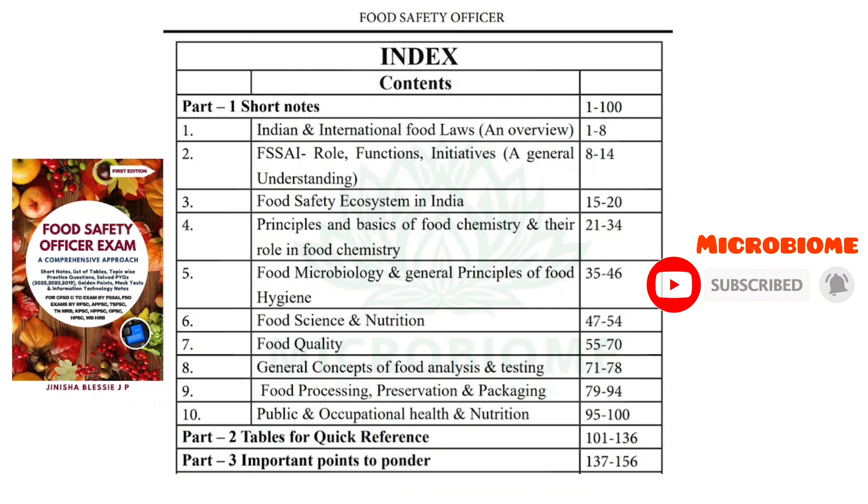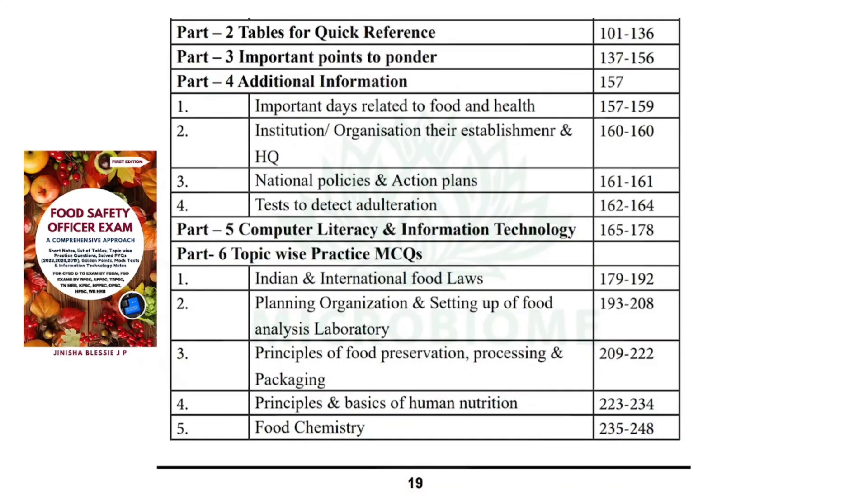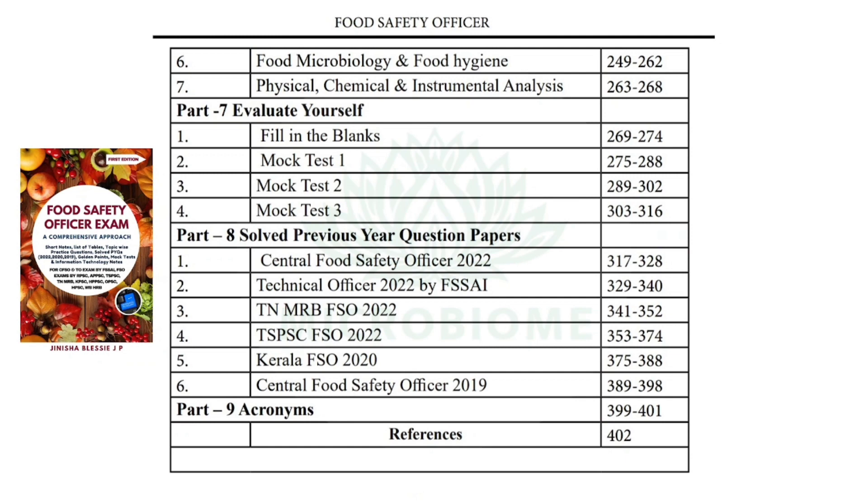Part two carries tables for quick reference. Part three covers important points to ponder. Part four includes additional information on important days related to food and health institutions, organizations, their establishment and headquarters, national policies and action plans, and tests to detect adulteration. Part five covers computer literacy and information technology. Part six has topic-wise practice MCQs. Part seven is 'Evaluate Yourself,' which consists of fill in the blanks and mock tests one, two, and three. Part eight has solved previous year question papers. Part nine covers acronyms.